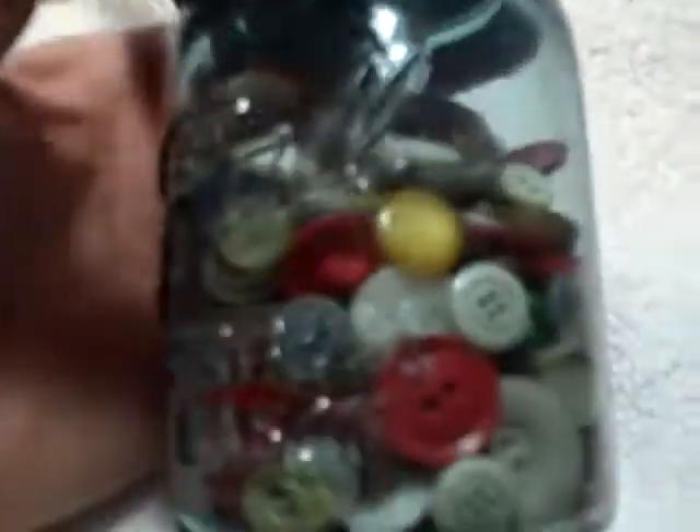Here we have a ball, blue in color, a jar with — I don't know what that is — some kind of decoration I guess that somebody put on, a zinc lid, and it's got buttons inside.